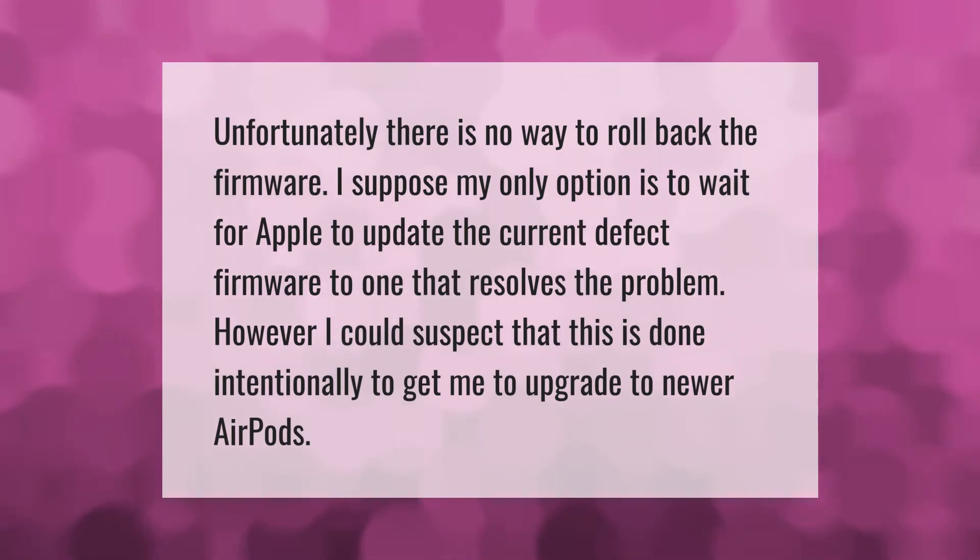Unfortunately, there is no way to roll back the firmware. I suppose my only option is to wait for Apple to update the current defective firmware to one that resolves the problem. However, I suspect that this is done intentionally to get me to upgrade to newer AirPods.